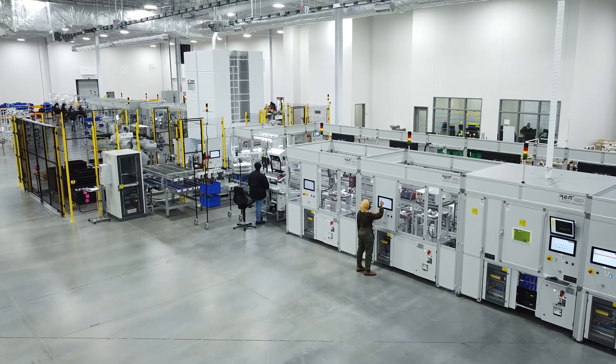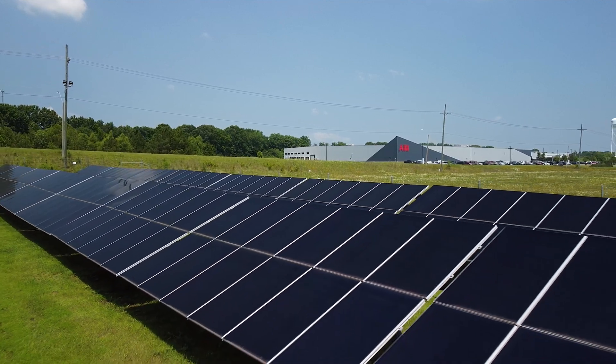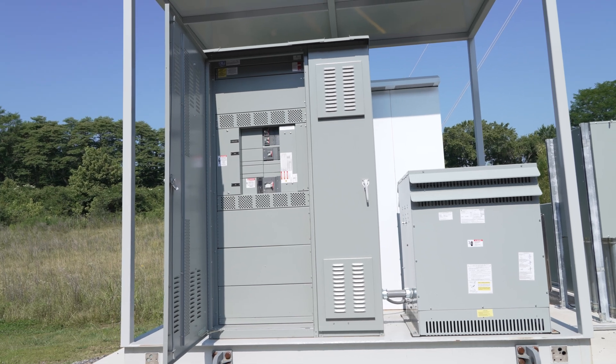It's a bright, modern factory, and now it's outfitted with on-site solar power generation, a battery energy storage system, and an integrated control system.